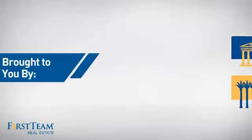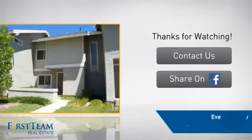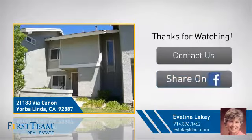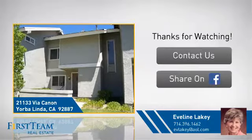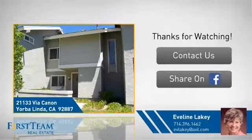On behalf of this video's sponsor, thanks for watching. If you're interested in learning more, click on screen to contact us for more information or share this property with your friends. We look forward to hearing from you. We'll see you next time.